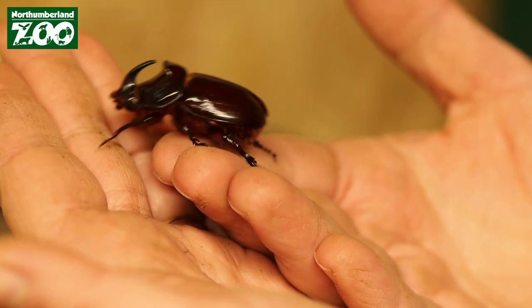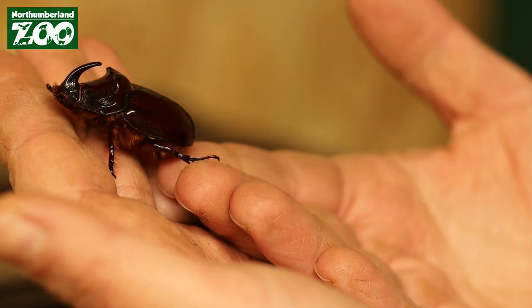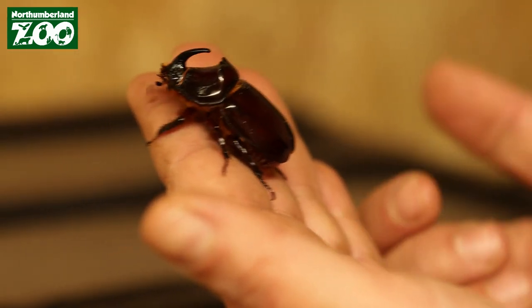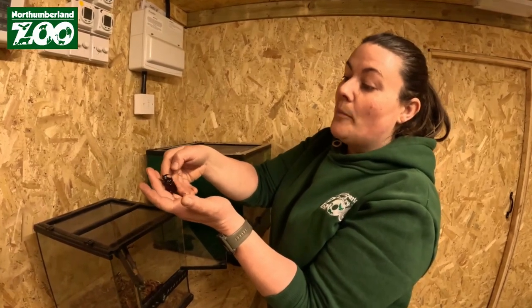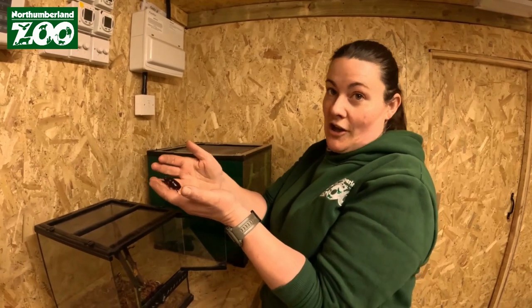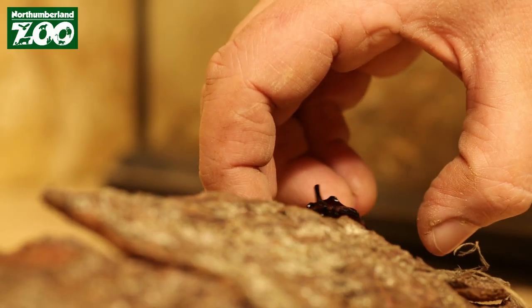He's a little bit sleepy because they wouldn't normally come out until springtime — March at the earliest. These guys are quite commonly found all across mainland Europe, but actually aren't found in the British Isles, so it's very rare and unique to have an opportunity to see a beetle like this in the UK.